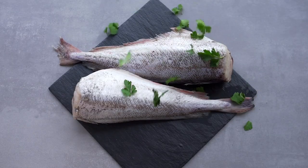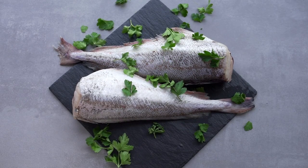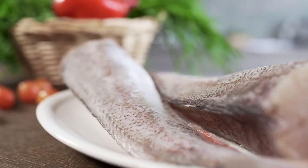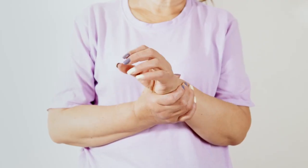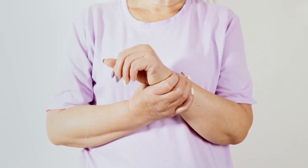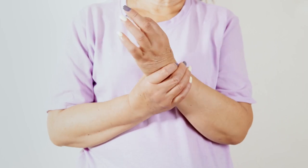Fish is a good option for protein. Certain fish like salmon, mackerel, tuna, sardines, and herring are rich in omega-3 fatty acids, according to the National Institutes of Health. These fatty acids have been linked to reducing inflammation and may help with the discomfort of tender and swollen joints, as shown in a study.